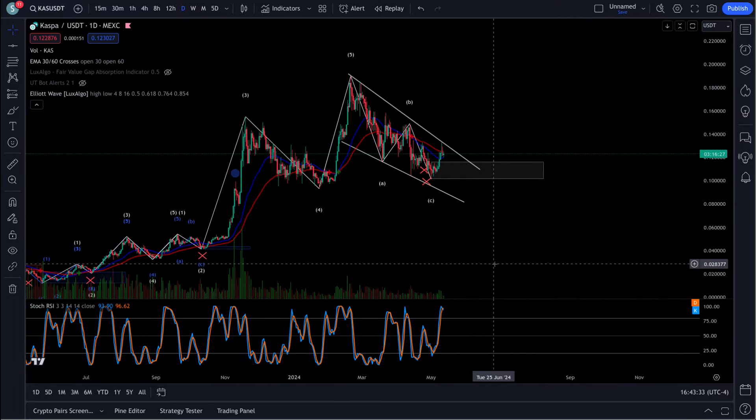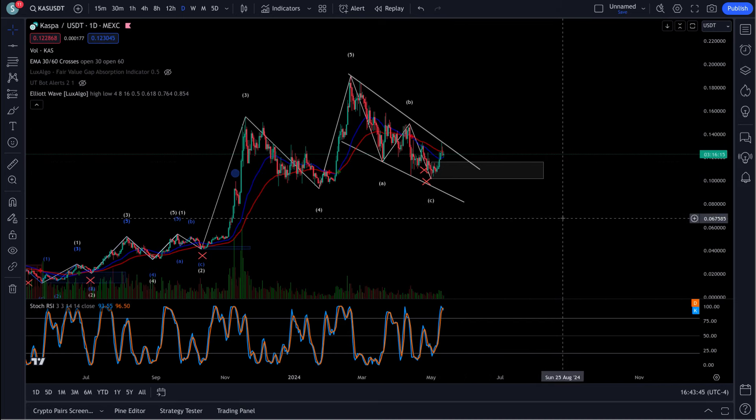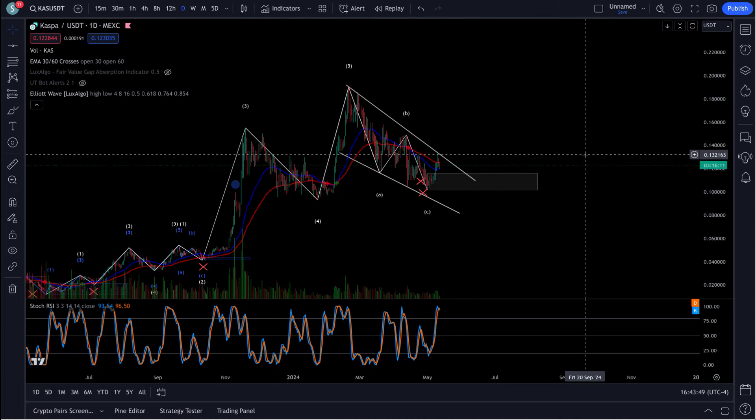Now that daily RSI is at the top. I would expect this pullback down here to a 618 retracement area right in this box down here, and I would expect a bounce to happen after that. That typical area we've talked about — that 12.9 to 13 cent area.